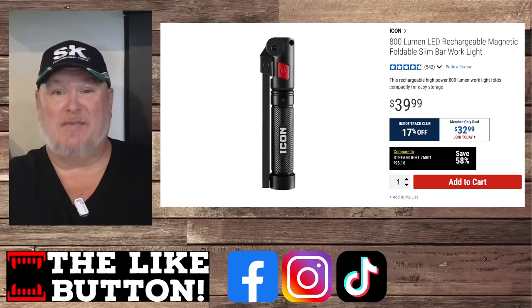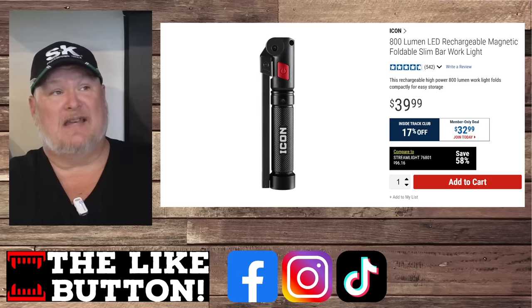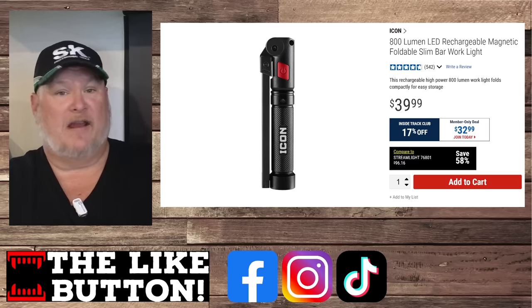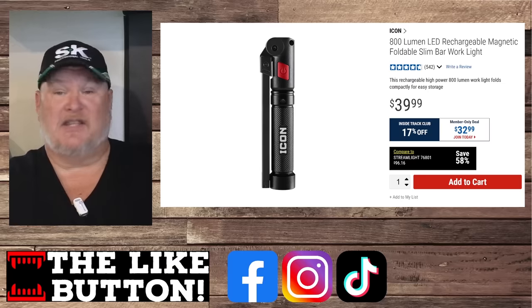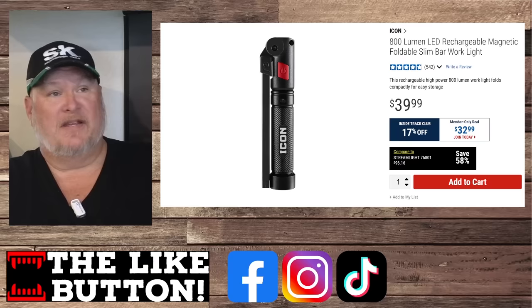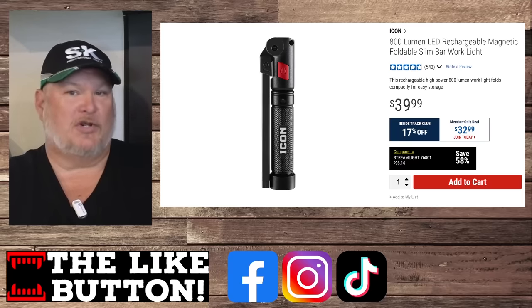Harbor Freight stepped up and came out with the Icon version of essentially the same light. This thing is robust, it's nice, and it's not that much more. A lot of guys I've been talking to are like, 'I used the Braun, I checked this Icon version out — this thing's fantastic. I love this.' $39 to $40 for something like that — how much is the tool truck version going to cost you?